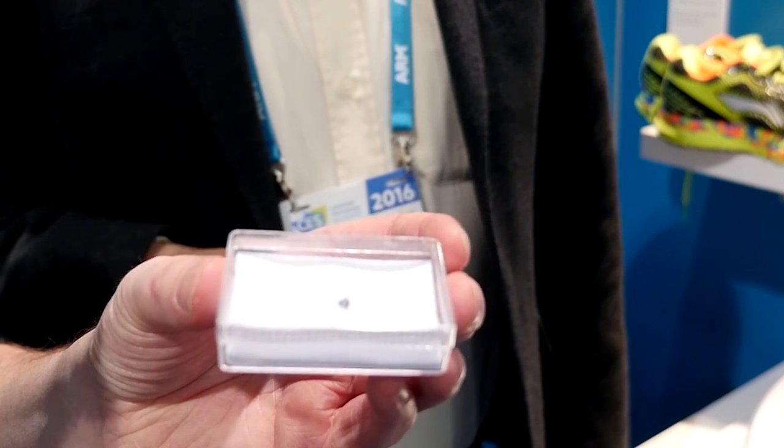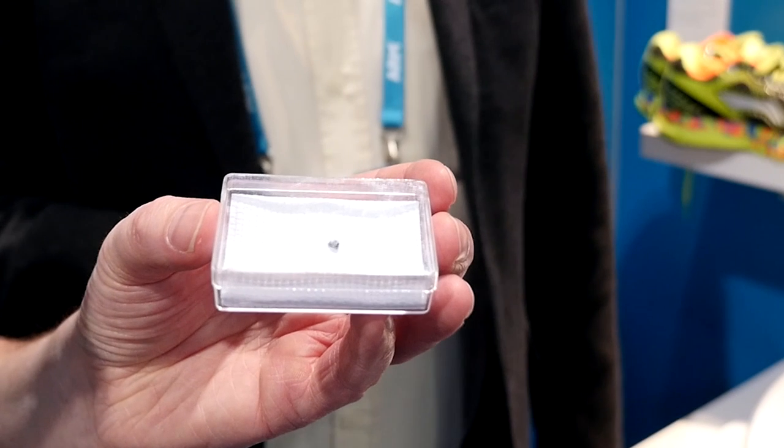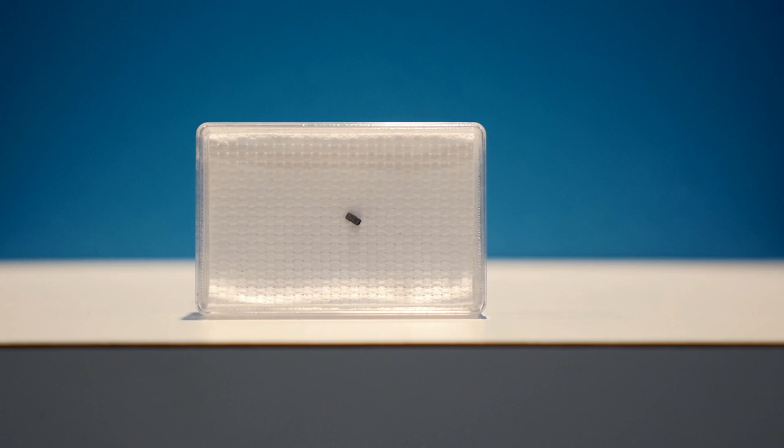This is the world's smallest computer — it consumes less than 10 nanowatts on average. That's really, really low power. So when we talk about sensors to servers, they can't get much smaller than that.